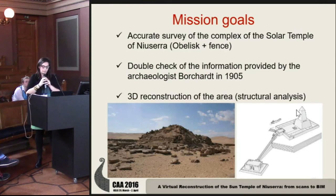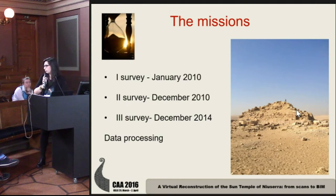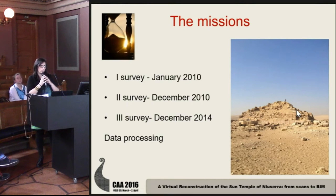We want to apply some structural analysis to analyze the temple. The mission started in 2010, but due to the delicate political situation in Egypt, restarted only in 2014.